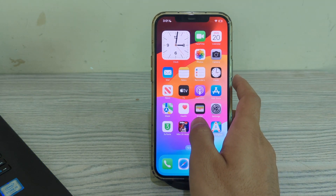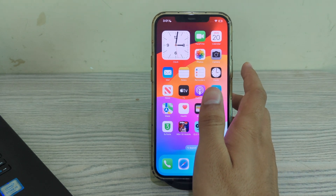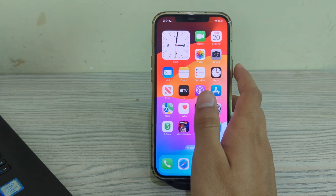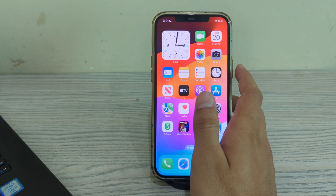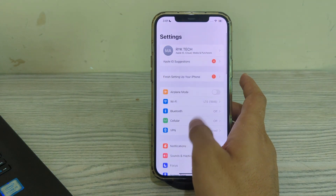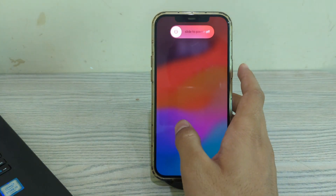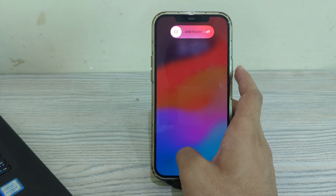If you are still facing the issue after trying all of these steps, then simply restart your iPhone. Sometimes restarting your iPhone can resolve temporary glitches or issues with apps like WhatsApp. To restart your iPhone, open Settings, tap on General, scroll down and tap on Shut Down. Shut down your iPhone and then restart it after 15 to 20 seconds.